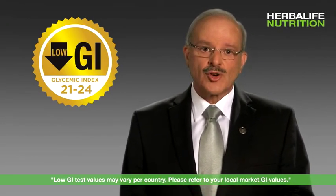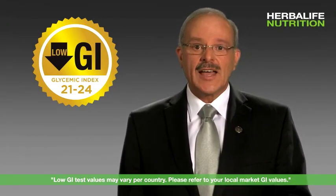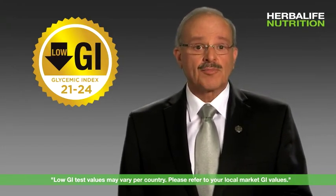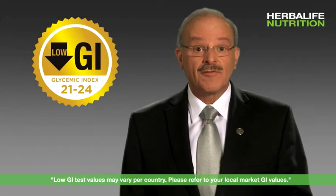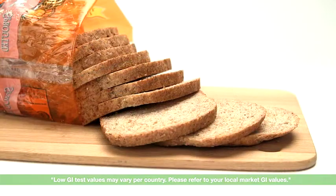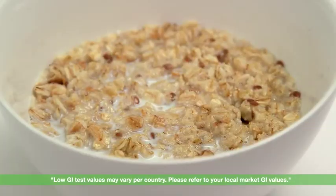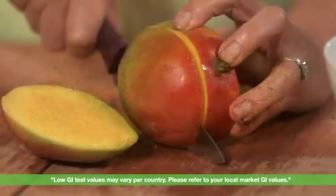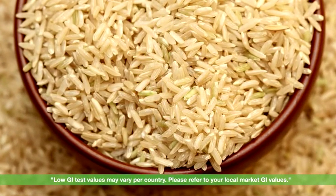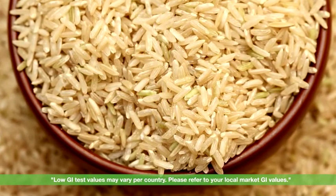To ensure that you are making the right choices when it comes to eating low GI, look out for foods that are low in starch or made from whole and less processed grains, as these tend to be high in fiber. Some good examples include whole grain bread as opposed to white bread, whole rolled oats instead of instant oats or cereal, fresh fruits instead of fruit juices, and brown rice or long grain rice instead of the white short grain varieties.